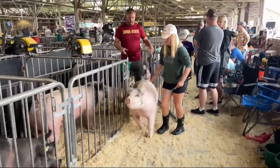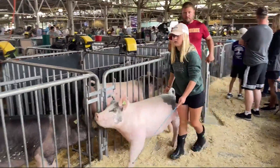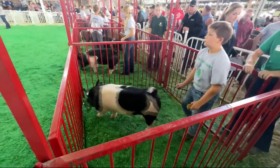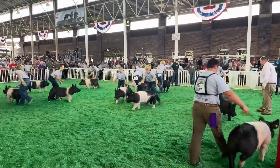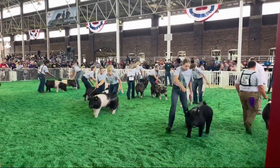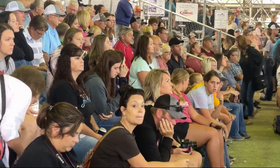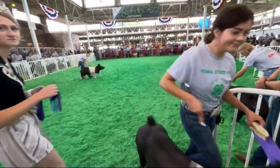Today is the second class of crossbred market gilts. We're in the ring where hogs and their handlers put on a sort of parade. While it may look simple just to bring a hog into the show ring, the Iowa Pork Queen told me that this day is the accumulation of months of hard work by these young people.